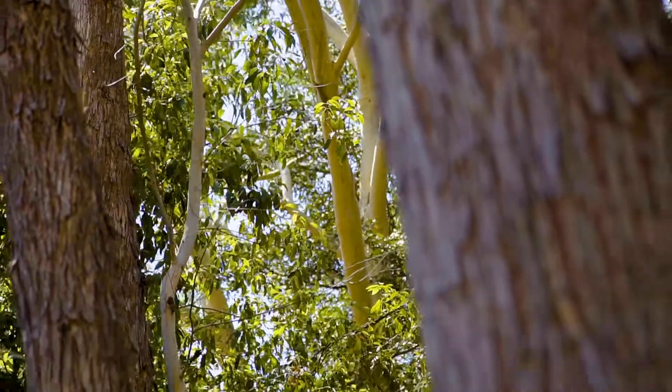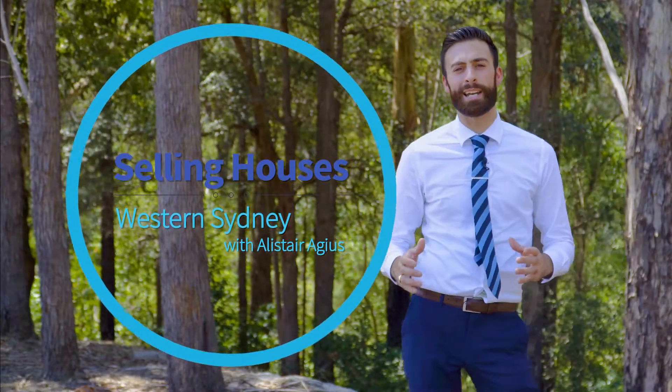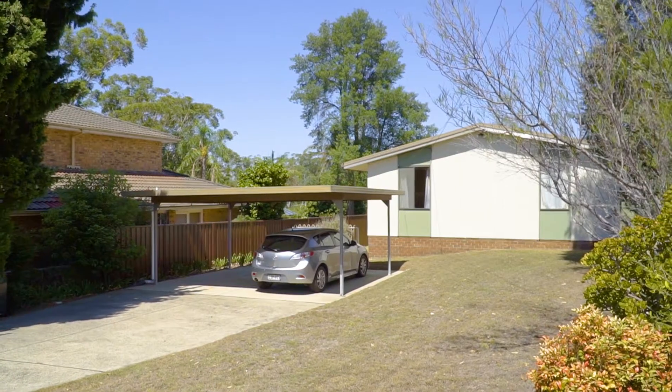A quiet cul-de-sac and nature on your very doorstep — no, this isn't Glen Haverd, we're at 38 Canyon Road in Borkham Hills. Hi, I'm Alastrageous and welcome to Selling Houses in the Hills. Today I'm truly proud to present a beautiful home, great for anyone looking at getting their foot in the market. Why don't you follow me and I'll take you for a tour.